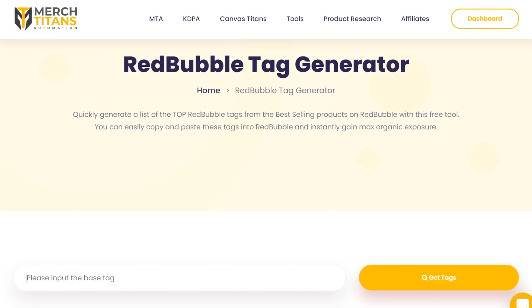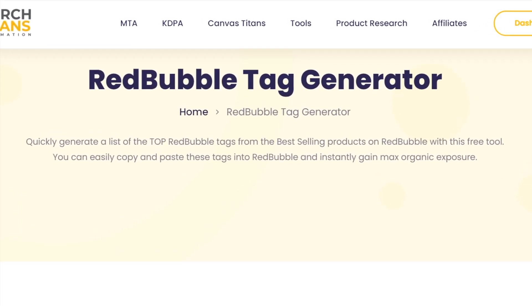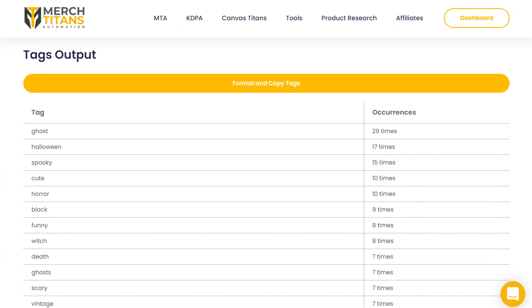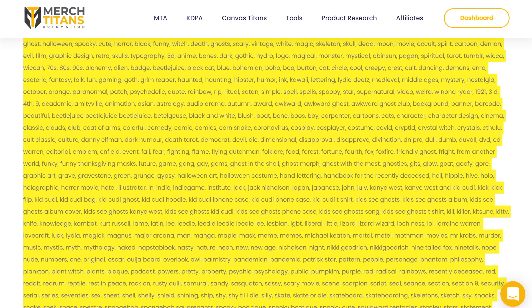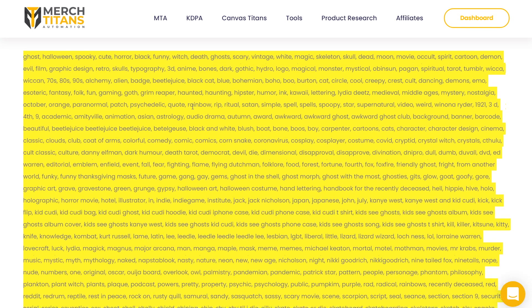The third technique involves using the Merch Titans Tag Generator, which allows you to generate a list based on a single keyword. This tool takes the top tags from the bestselling products and makes the process easier. However, it's important to bear in mind that just because a tag appears in many popular artworks doesn't mean it's a good one for you to use, or that it's possible to compete for that same tag.